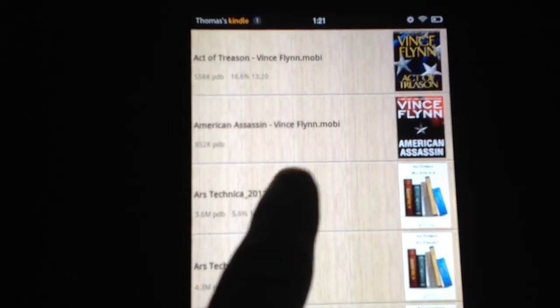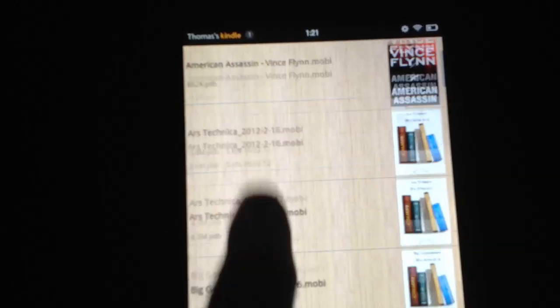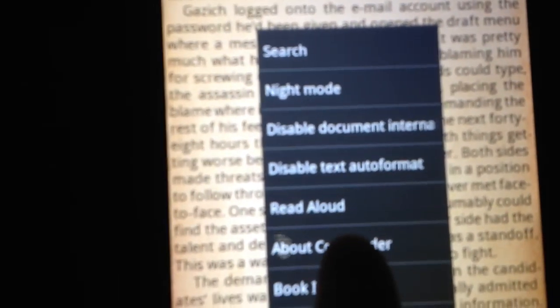And here are some e-books, as well as if I scroll down, I have some RSS feeds that actually do load into this application, and I can have those read to me aloud as well using text-to-speech. But why don't I go ahead and just pick a book. Click on that, and then I'm going to come down here and click this button, then click More, and then choose Read Aloud.